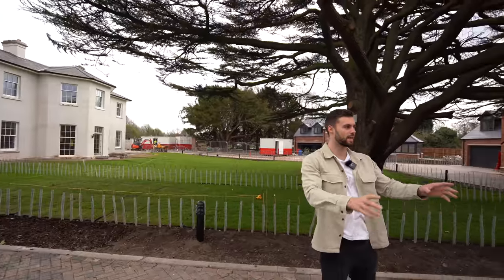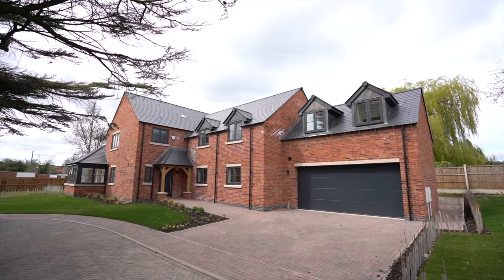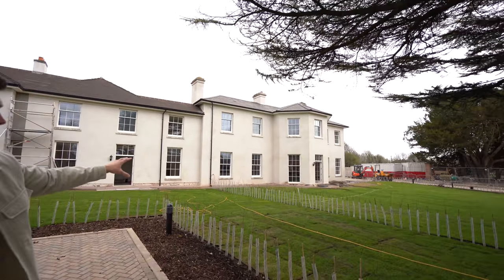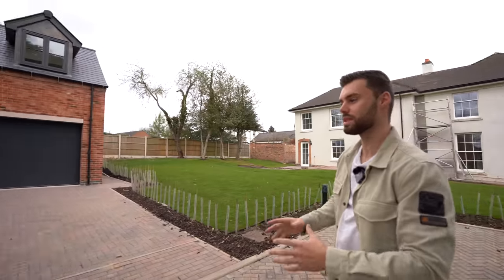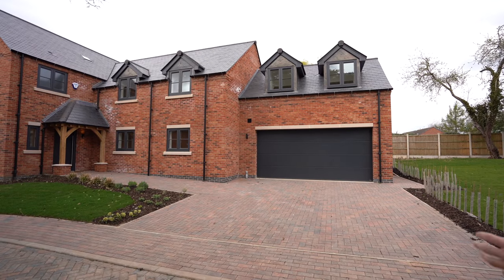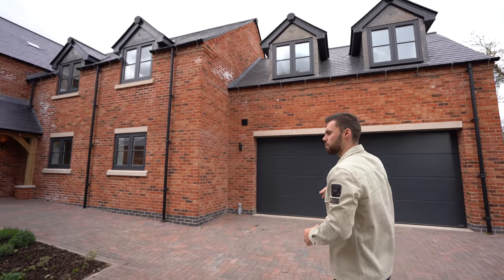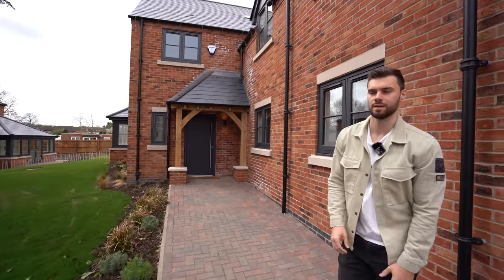It's a private gated entrance so you can drive all the way in. This is the largest new build plot in the development. Behind it is a converted building — a couple have already sold, but one on the end is also coming up for sale so we'll tour that too. On the exterior there's off-road parking for two to three cars comfortably, a double garage with an electric door, and being on a corner plot you have a wraparound garden with a front garden also belonging to the property.